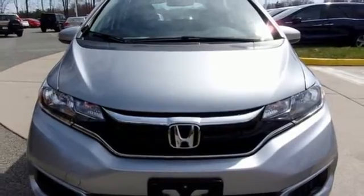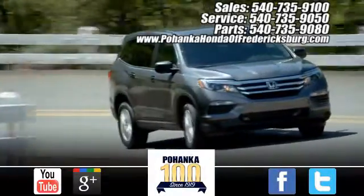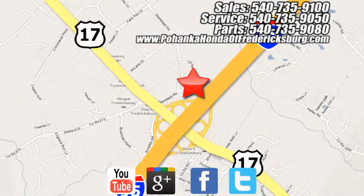The time is now. See it for yourself today. Pohanka Honda of Fredericksburg is a great place to buy a car, conveniently located at 60 South Gateway Drive in Fredericksburg.